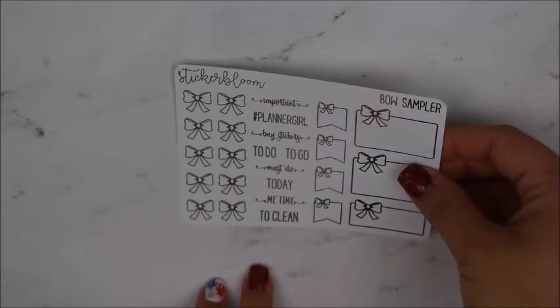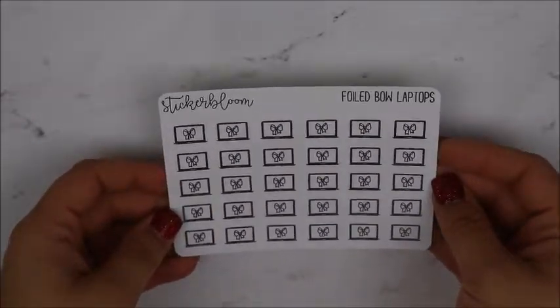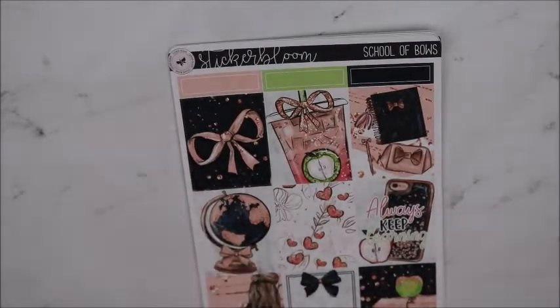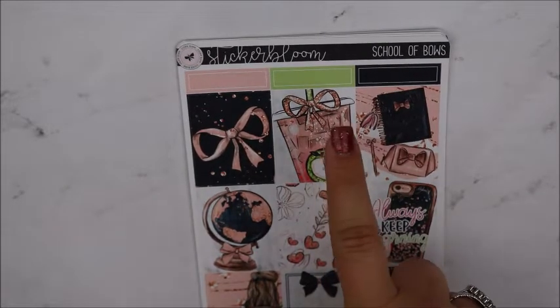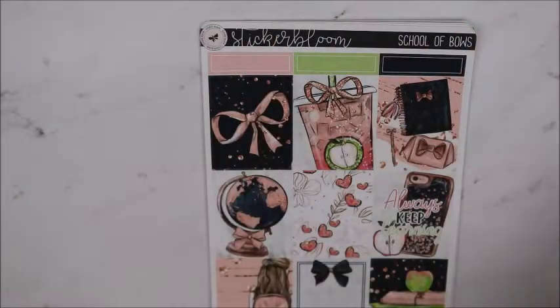I got the bow sampler in silver, and then I got her foiled bow laptops in silver — I just thought they were really cute with the bow inside. Then I ordered a kit: I ordered her School of Bows. She was having a 50% off sale — her kits are originally $27.95 for a full kit, but for this whole purchase I only paid $20.